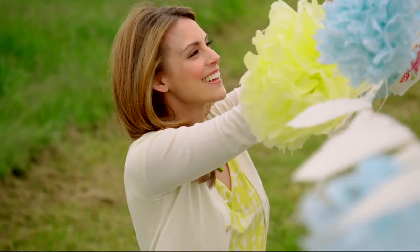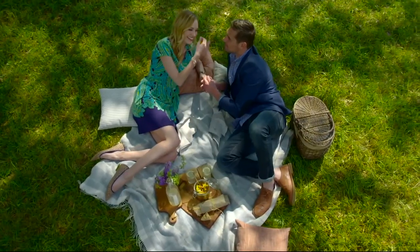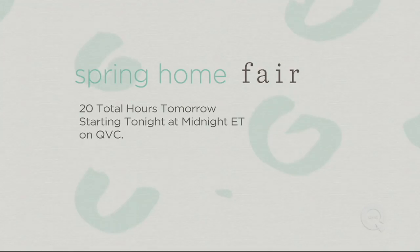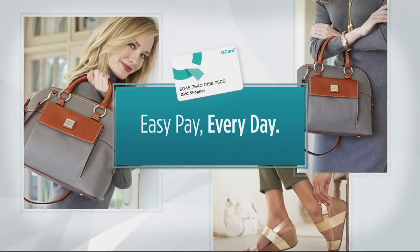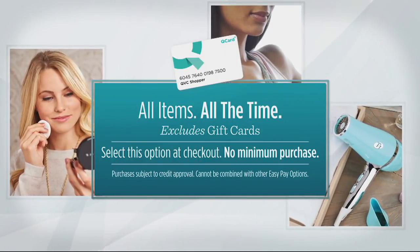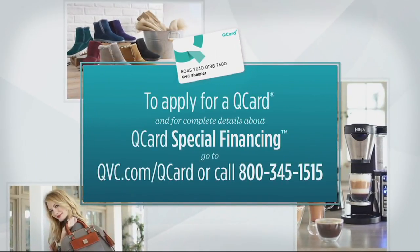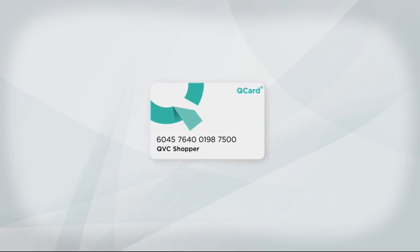Add a little spring to any space. Find fresh ideas and inspiration to create a stylish, enjoyable place during Spring Home Fair. Enjoy easy pay every day with a QCard — buy anything, anytime, and spread the payment out over three months. Apply for a QCard and get details on special financing at QVC.com slash QCard. Now there's even more to love with a QCard.